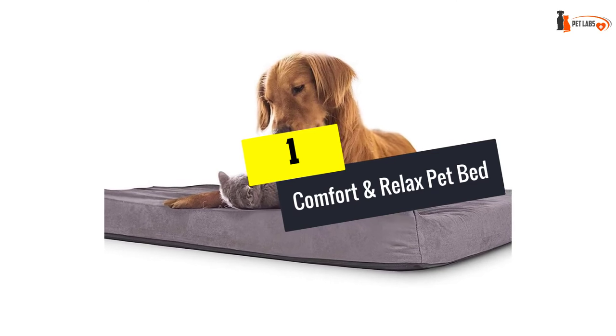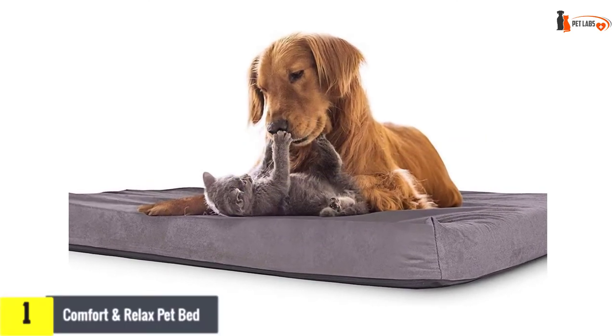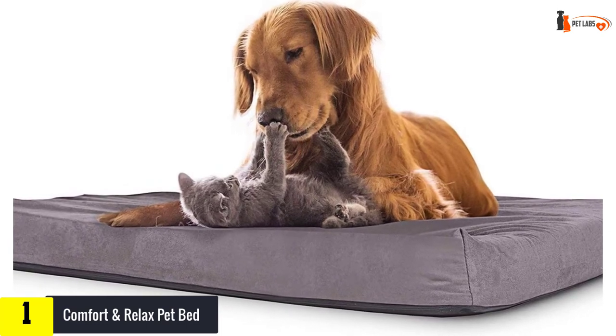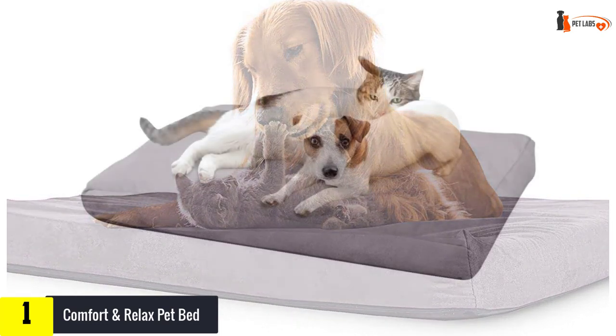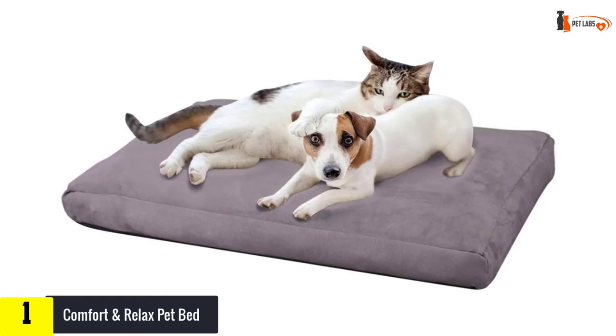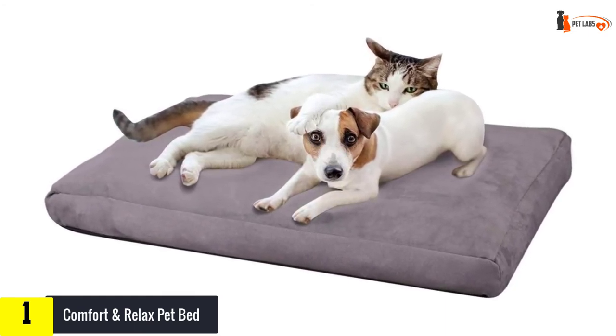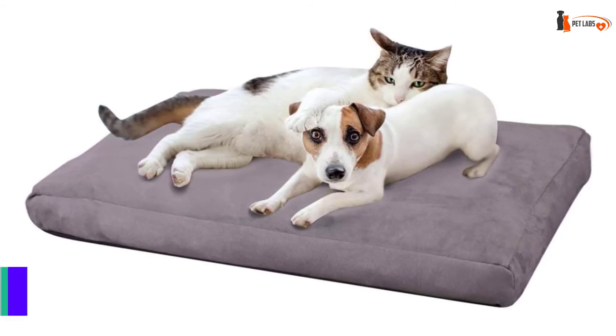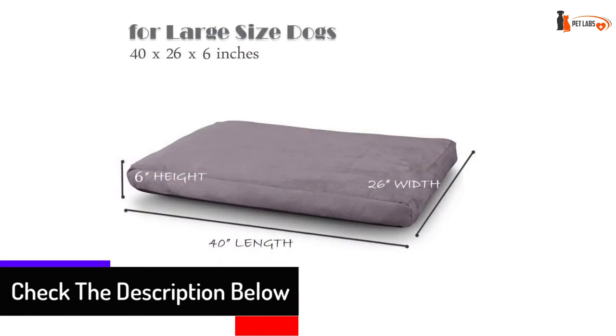And finally, at number one, we have the Comfort and Relax Pet Bed. This is a nice big bed — you can wash the outer bed part since all the foam stuffing is contained in a separate zippered bag that you can take out at any time. Be aware that you won't be able to wash the inner shredded memory foam; however, the outer cover is removable and washable, and you can clean it in the washing machine or hand wash.